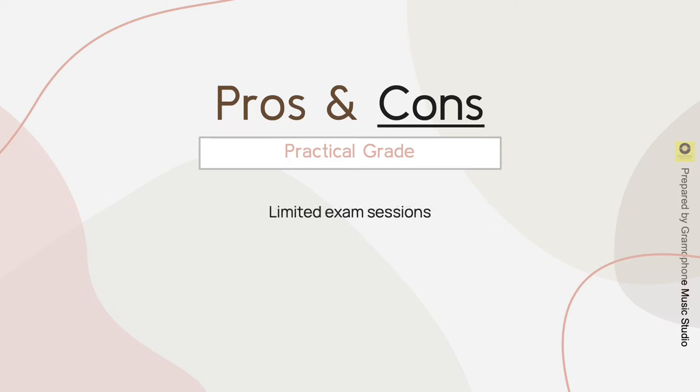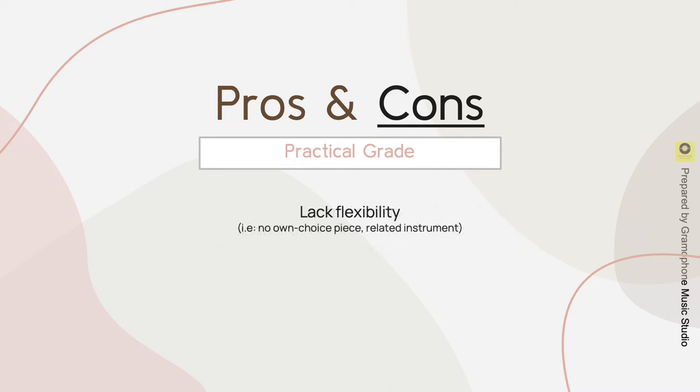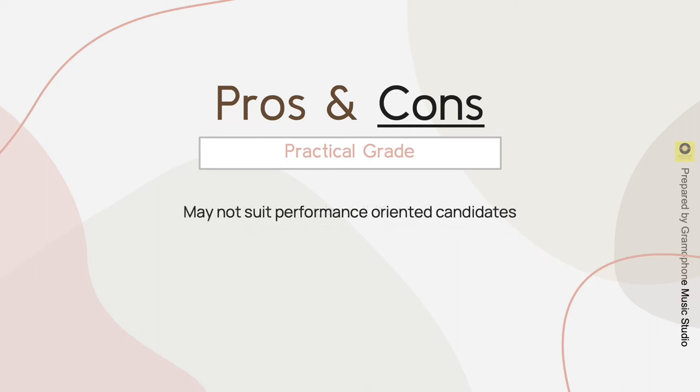The cons of practical grade include limited exam sessions. There are external factors such as anxiety and being uncomfortable with the piano provided that could affect the candidate's performance on the spot. It also lacks flexibility compared to performance grade, such as no own choice piece and no related instrument option. It may not suit performance-oriented candidates, as it contains other exam components like scales, arpeggios, and supporting tests. Some candidates might also have to travel far to the exam venue.